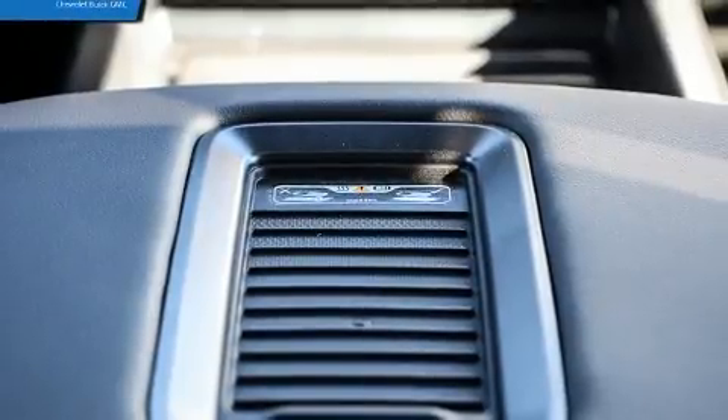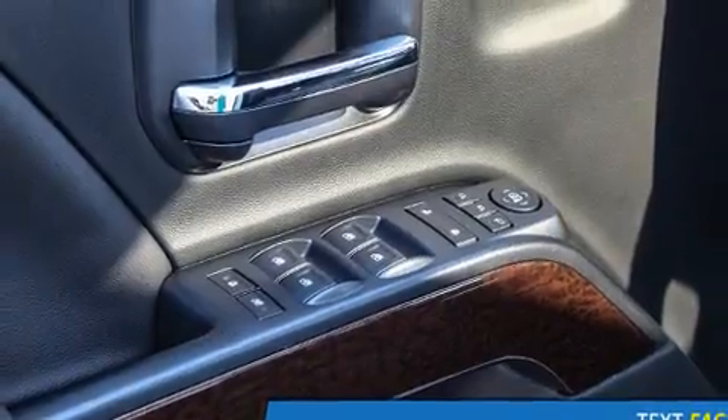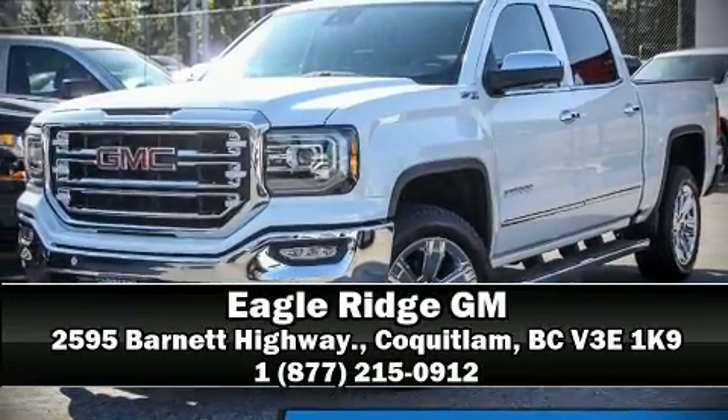Passengers are protected by various safety and security features including front side-impact airbags, traction control, brake assist, ignition disabling, OnStar, and four-wheel disc brakes with ABS. Our sales reps are knowledgeable and professional — stop in and take a test drive.